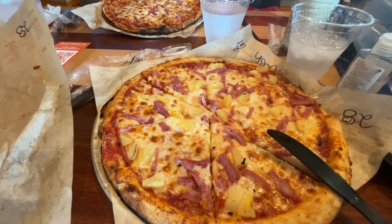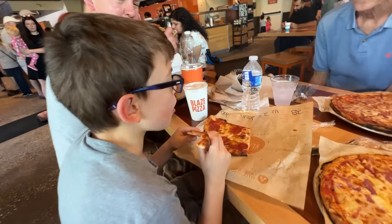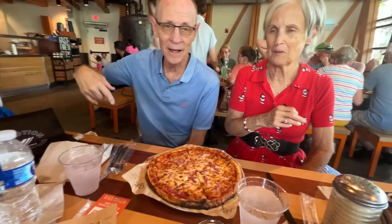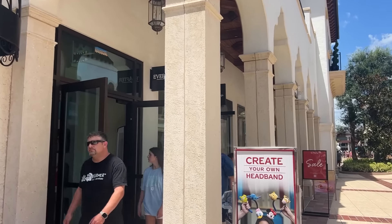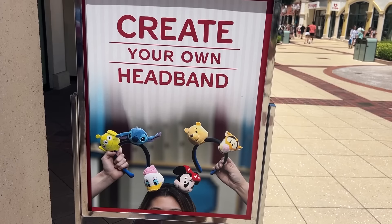We ended up at Blaze Pizza! I got the ham and pineapple. Mom and dad got just ham. Liam — what did you get? He's already munching — pepperoni — same as his dad. Let's dig in!